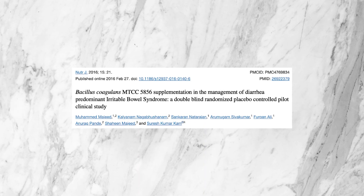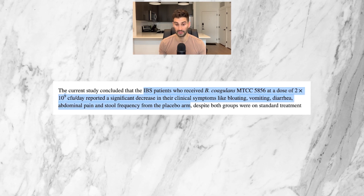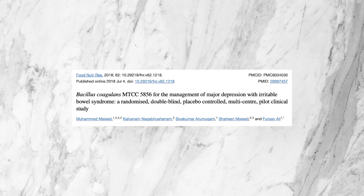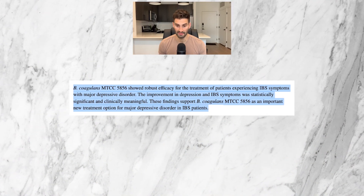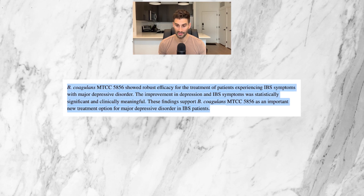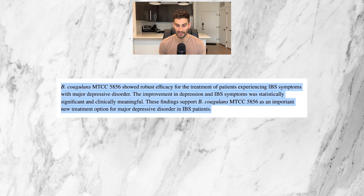A 2016 study by Nutrients Journal showed that IBS patients who received Bacillus coagulans MTCC-5856 at a dose of 2 billion live units per day reported a significant decrease in clinical symptoms like bloating, vomiting, diarrhea, abdominal pain, and stool frequency compared to the placebo arm. A 2018 study from the Food and Nutrition Research Journal found that Bacillus coagulans MTCC-5856 showed robust efficacy for treating IBS symptoms with major depressive disorder. The improvement in depression and IBS symptoms was statistically significant, clinically meaningful, and supports Bacillus coagulans MTCC-5856 as an important new treatment option.